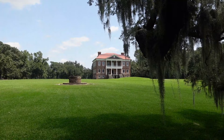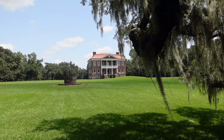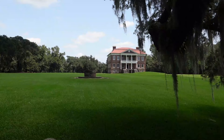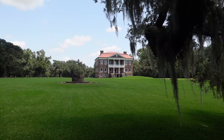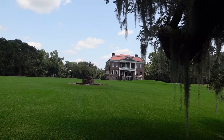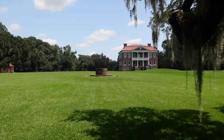In 1783, Charles Drayton, in his early 20s, bought this home from his stepmother, Rebecca Perry Drayton, and it needed a lot of work. Charles was actually born up the road near Middleton Place plantation. After the Revolutionary War, the house was in disrepair, but young Charles decided he would do some remodeling.